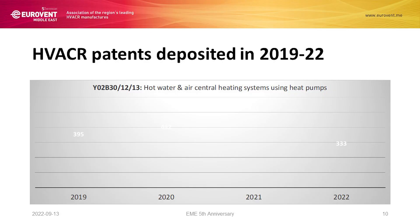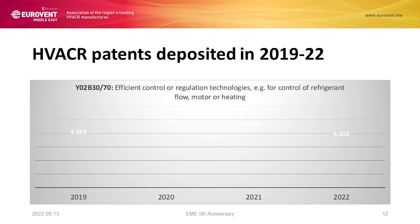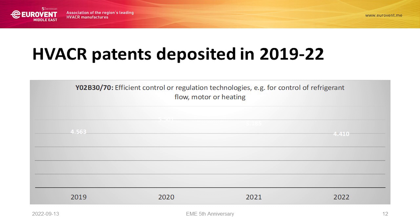Going into the details of the daughter classification, hot water air central heating systems using heat pumps is not really prolific — as an average, around 400 patents per year. More prolific is the category related to heat pumps for domestic hot water supply including heat recovery units — energy saving. But on top of that, efficient control and regulation technologies — refrigerant flow, control over motor, control over heating — this is the subcategory where our industry worked a lot. Even during the pandemic, our industry deposited a lot of patents: more than 5,000 in 2020, and 4,400 in 2022, and we are still in September.